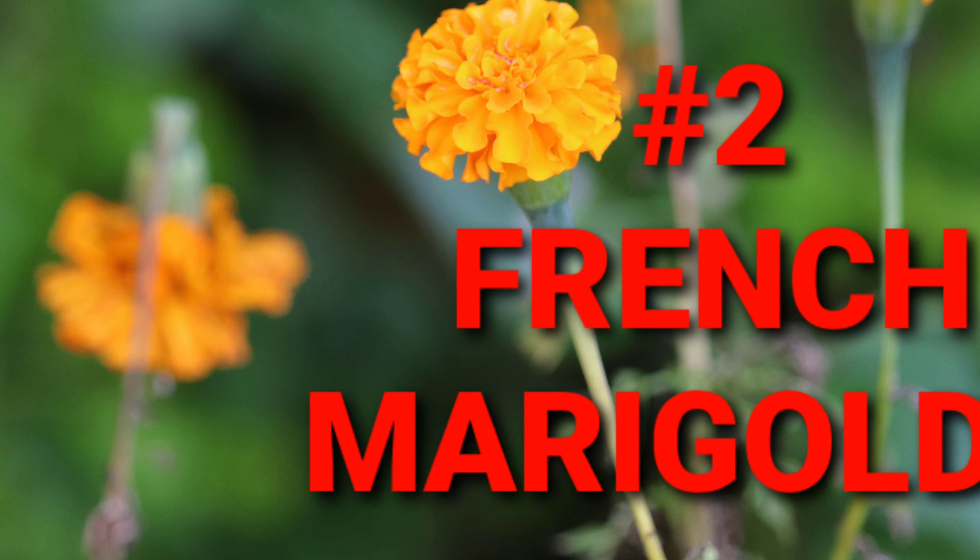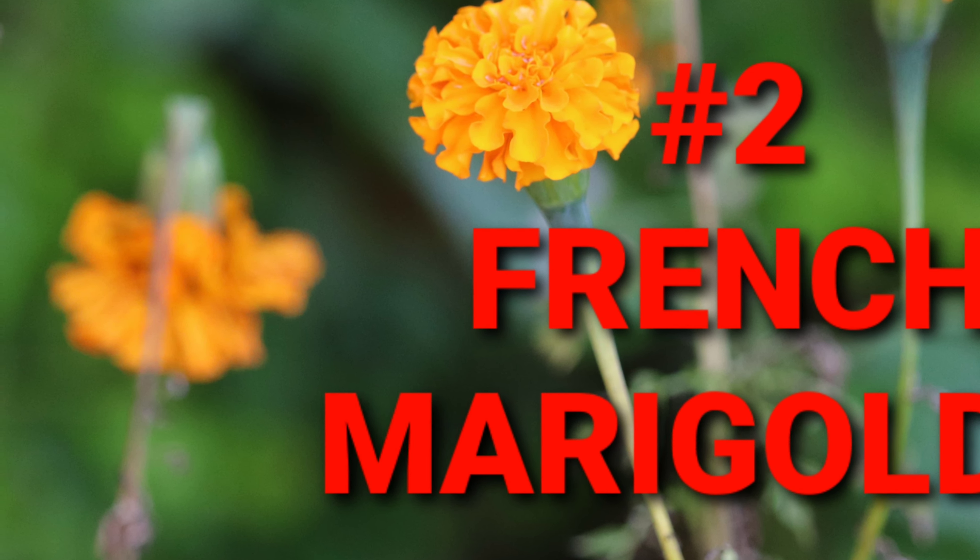French marigolds are a natural insecticide and nematode killer. The tangerine color is the strongest.